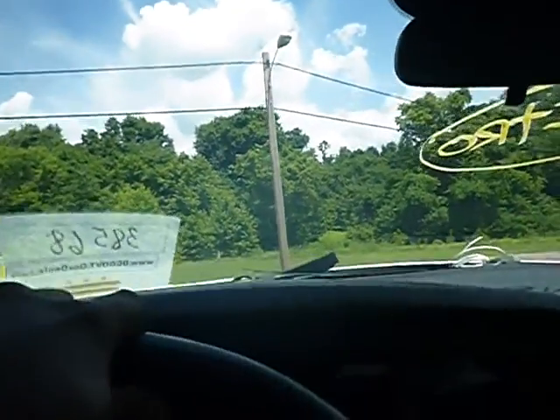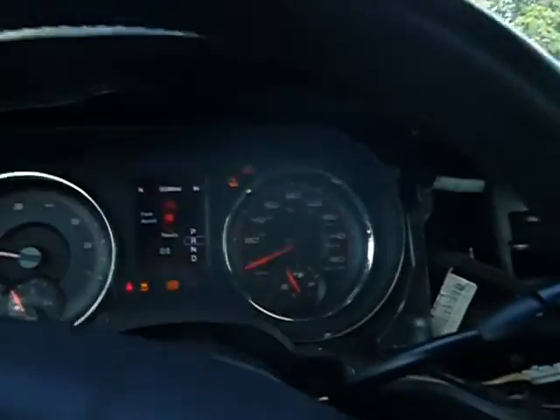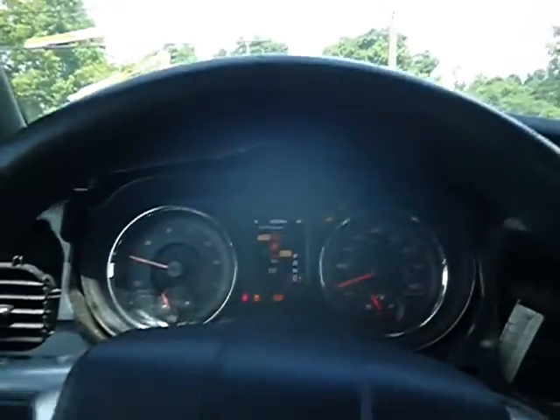Vehicle moves in forward and the vehicle moves in reverse. I'm going to pull it out and take some better pictures walking around the vehicle.